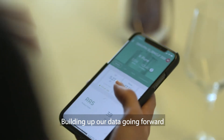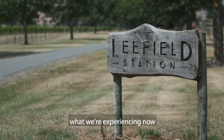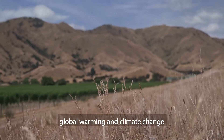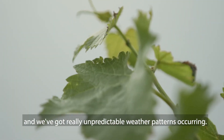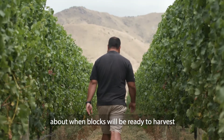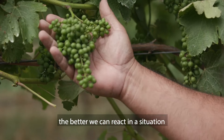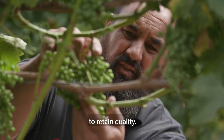Building up our data going forwards, particularly with a site like Leefield, which is so large — what we're experiencing now, and you see it with the effects of global warming and climate change, is the harvest period is really condensed and we've got really unpredictable weather patterns occurring. So what it does is it gives us a bit of guidance logistically about when blocks will be ready to harvest, and we're finding the more that we have planned, the better we can react in a situation where we need to get that fruit in quickly to retain quality.